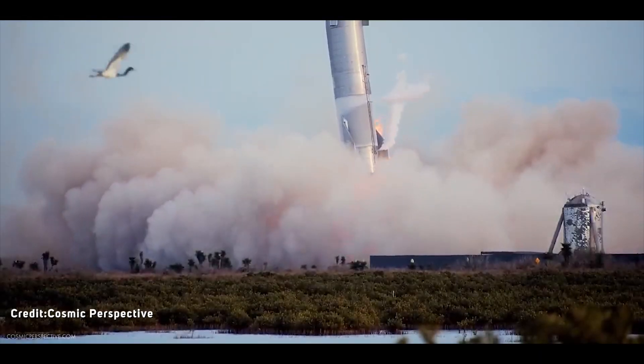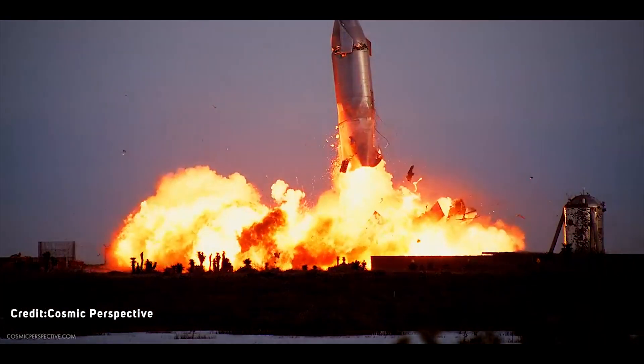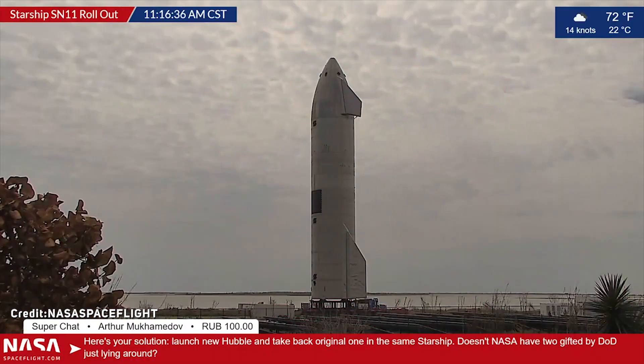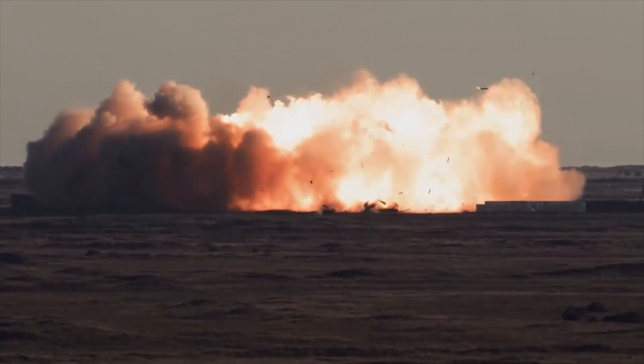When will Starship SN11 launch? It's been less than two weeks since SpaceX's epic Starship SN10 rocket landing and subsequent explosion, and the company is already gearing up for another test flight of SN11. The world cannot wait for Starship SN11 to do the soft landing right and not explode.